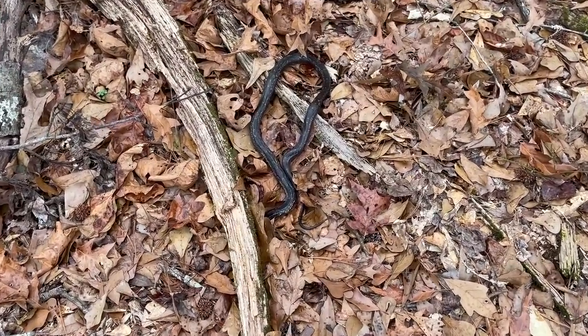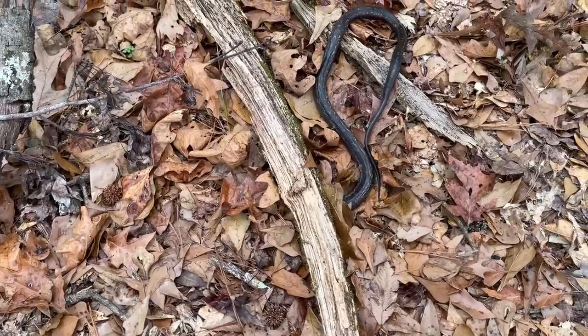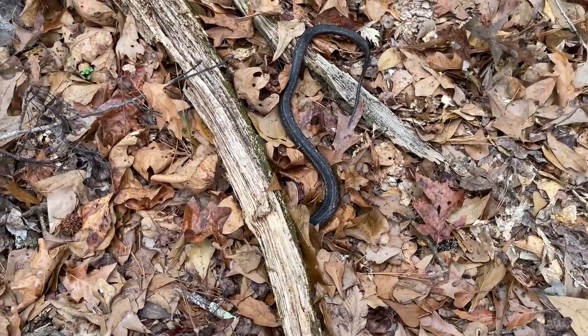We're just going to leave this guy to it. I think his hole is probably actually close to here because he keeps going under the leaves like he's looking for it, but really cool — snakes are out and moving, so we're going to keep at it.